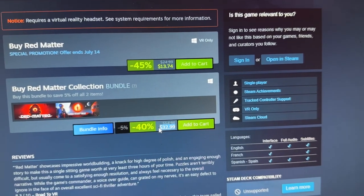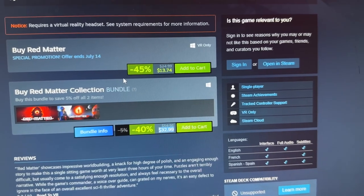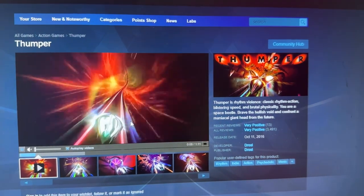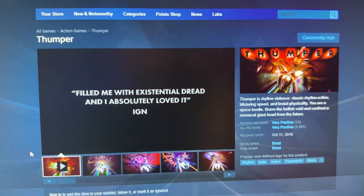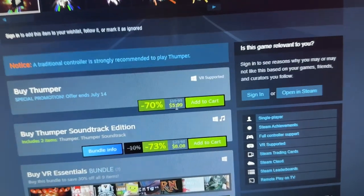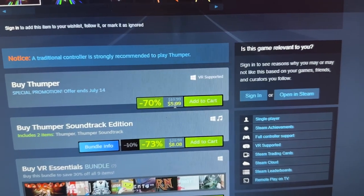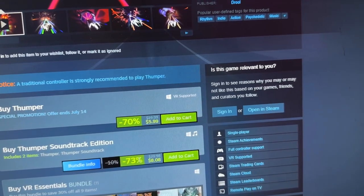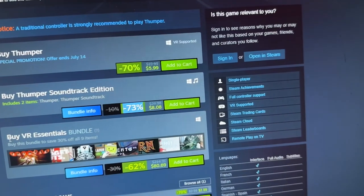Next is Thumper, a classic game made by Drool that came out in 2016. This is really a must-try — one of the best games in VR. You don't do a lot but the music is so psychedelic, the graphics are so psychedelic, it's just crazy. And the price is only six bucks — you only need one controller. You can also get the soundtrack at a whopping 73% discount.